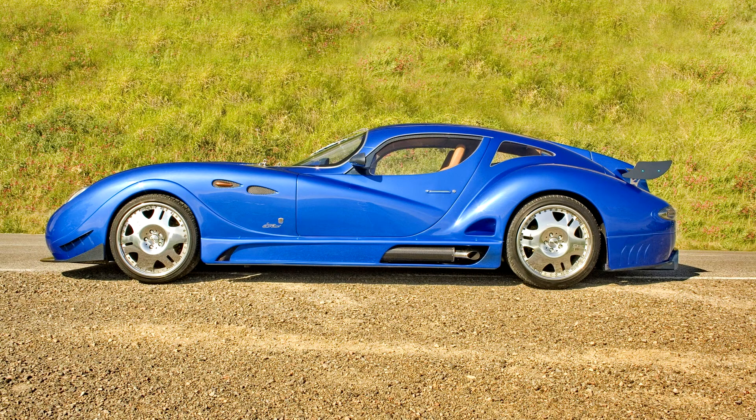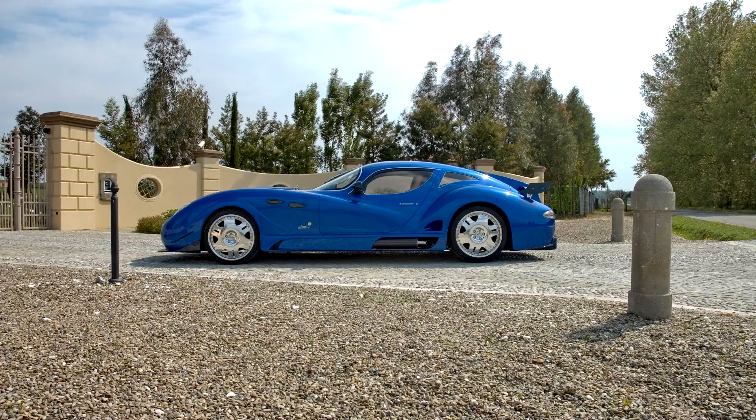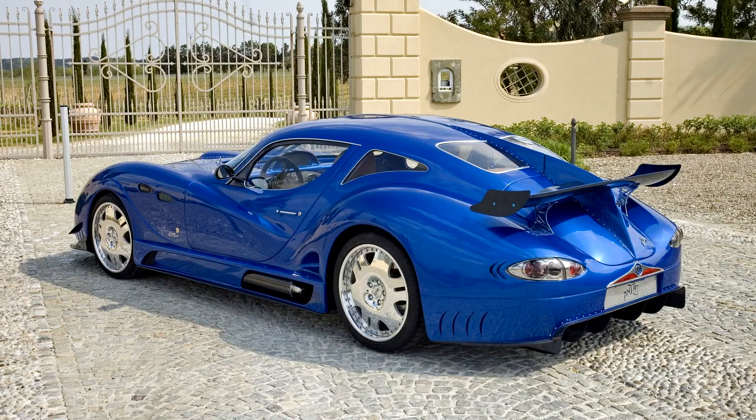The Entes fin performs not only an aerodynamic function — it has a built-in camera that transmits the image to the monitor in the cabin. The ignition switch under a protective casing and the engine start button are mounted in an overhead console in front of the windshield, like in a combat helicopter. The rear crystal optics also breathe with modernity.